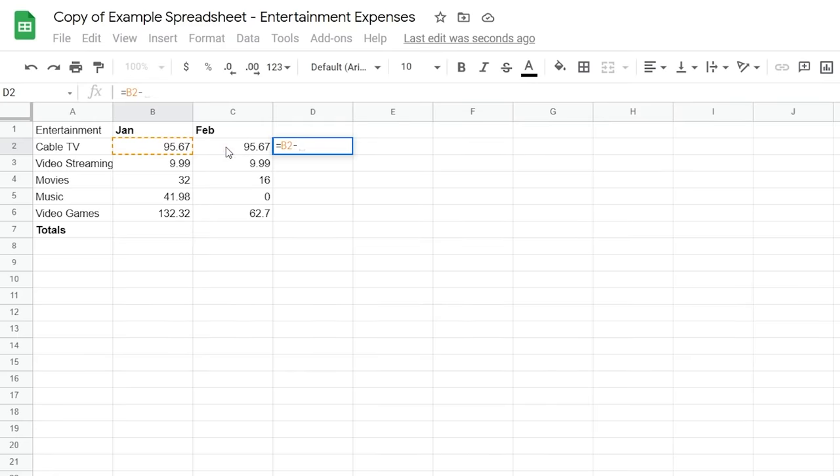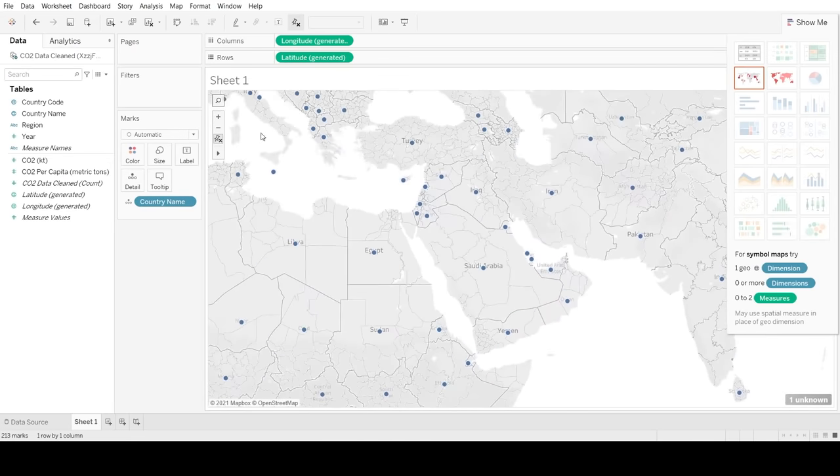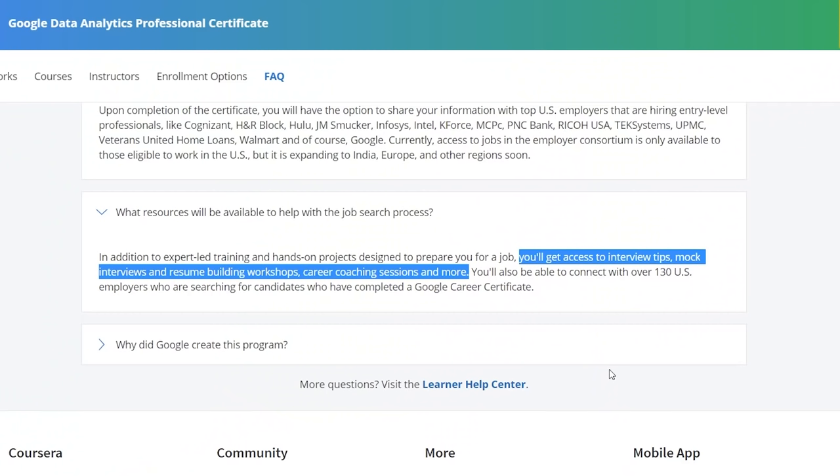Now let's look at the Google certification. It's over 180 hours of coursework and should take anywhere from three to five months to complete if you're doing around 10 to 20 hours per week. You're going to learn how to use spreadsheets in Google Sheets, covering data wrangling, data mining, and data cleaning. You'll also learn SQL in BigQuery, which is within the Google Cloud platform. After that, you'll learn how to visualize your data in Tableau, and you'll also be learning R in RStudio. The Google certification goes a little above just technical skills — it also helps with resume prep, interview prep, and creating a portfolio.